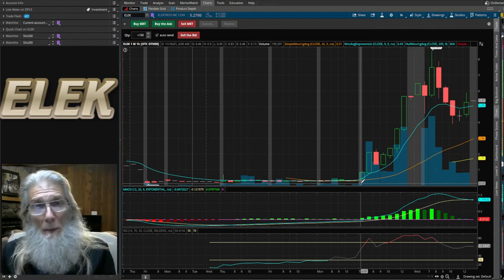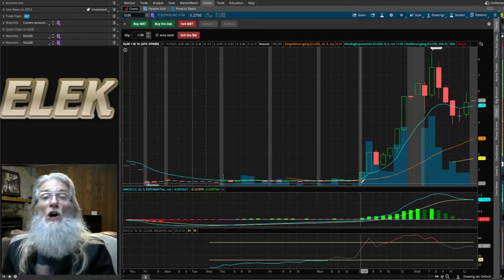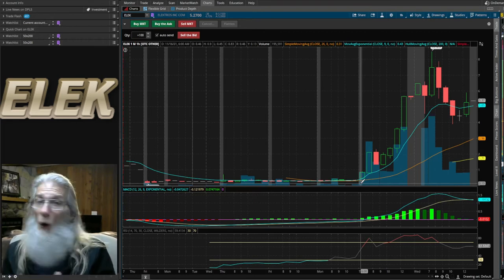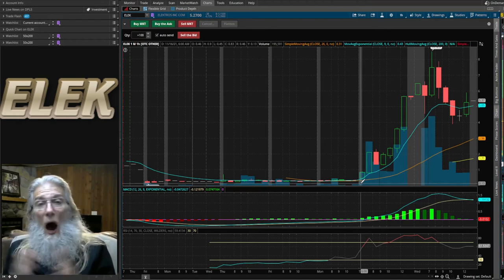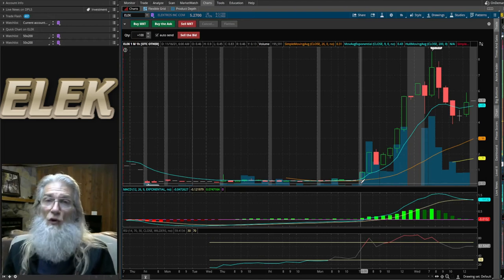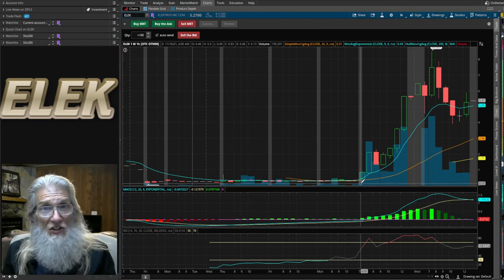Some people may be screaming pump and dump — getting somebody outside the company to spur the price up, then selling all your shares when it gets high and letting it tumble. Well, if we hear of insiders selling, then that's exactly what it was. But I don't expect a major stockholder who has put his name out there with a reputation like his would do anything as foolish and hurtful as that. So I think we're in good shape.